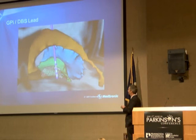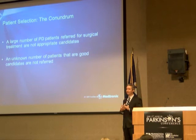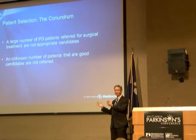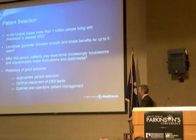We like to try to spread the word to make sure that people and doctors know when is the right time to see a movement disorder specialist about deep brain stimulation. Some people really want it but aren't candidates for one reason or another. I'll talk about what makes someone a candidate and what doesn't.